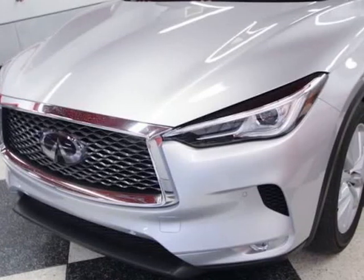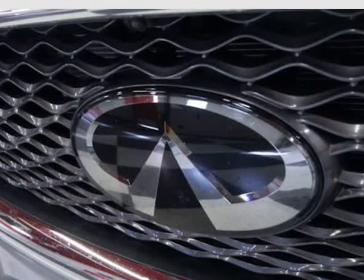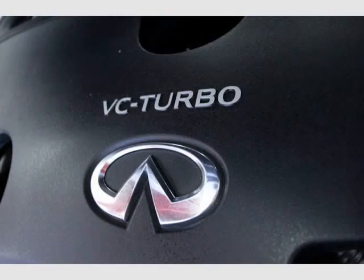Premium Heat Package, Mirror Memory, Power Mirrors, Heated Steering Wheel, Seat Memory, Adjustable Steering Wheel, Heated Front Seats, Welcome Lighting, Tonneau Cover, Illuminated Kick Plates,